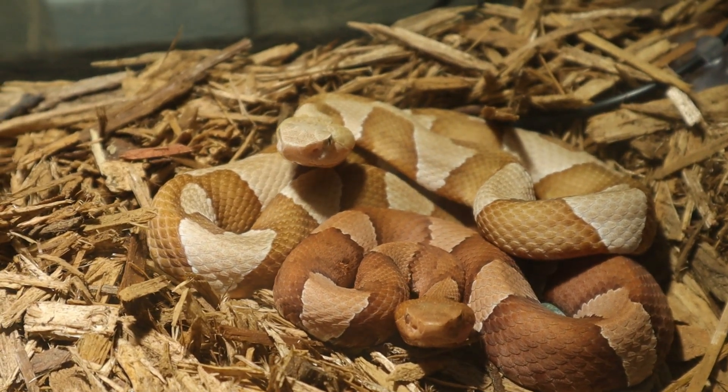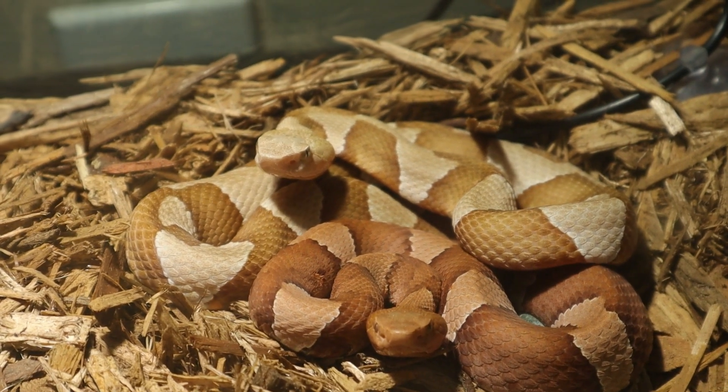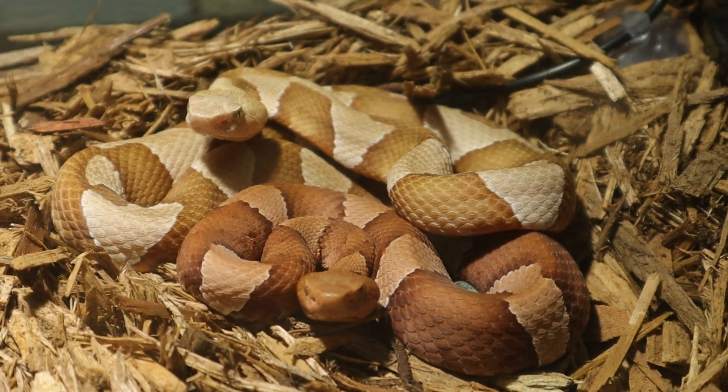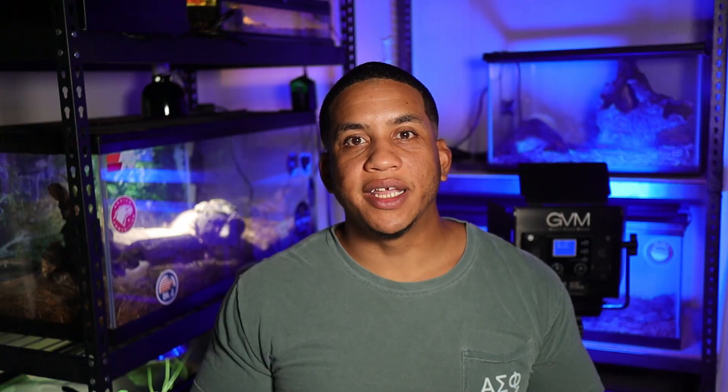Copperheads do lose their bright green tail moving into adulthood like the water moccasin, but they don't lose their actual banding patterns or get darker like the water moccasin — they retain a lot of their beautiful colors. Moving on to habitat, copperheads are highly variable and can persist in multiple different habitats, from urban settings to rocky hillsides to swamps, creeks, and pretty much any area.